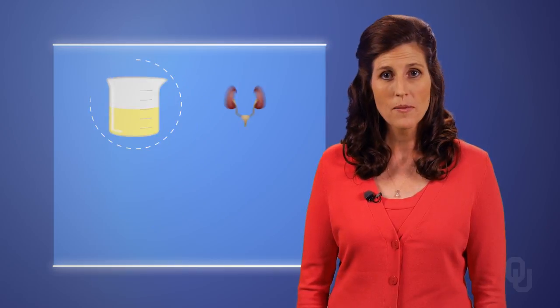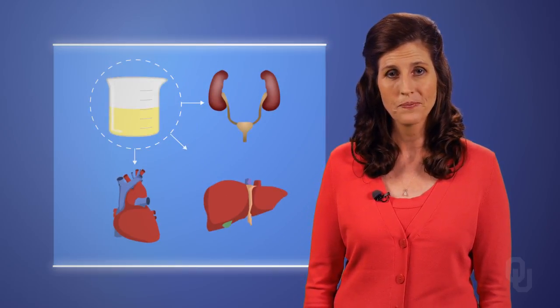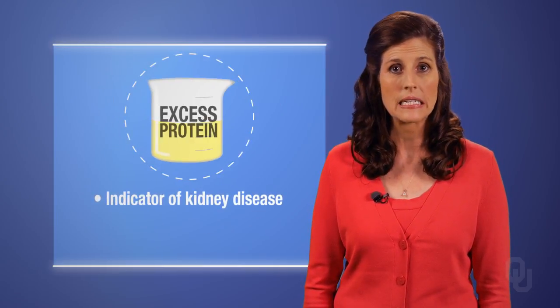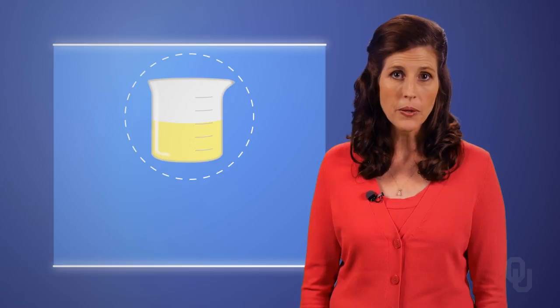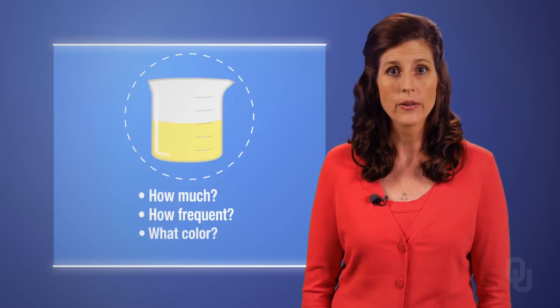Despite the sometimes questionable use of urine, it can give us important information — not only about your kidneys, but also your heart and liver function. Excess protein in the urine, for example, is a key indicator of kidney disease and has also been linked to heart disease risk. But it's not just what's in your urine, but also how much you produce, how many times you urinate, and what color it is.